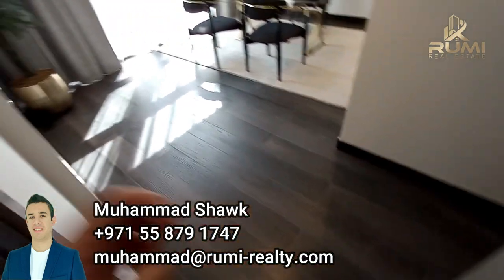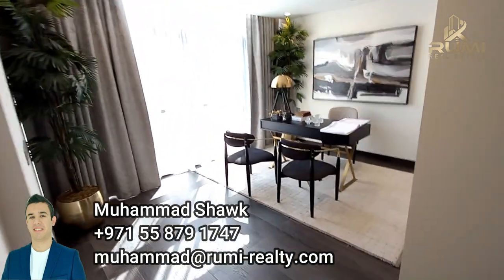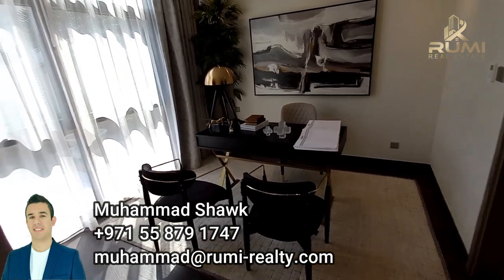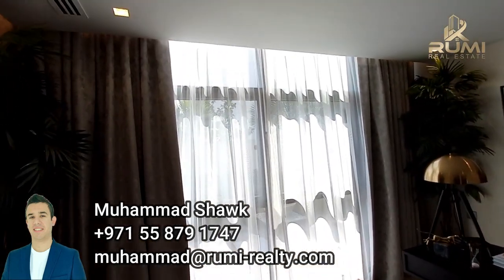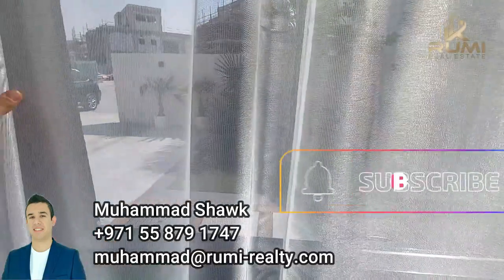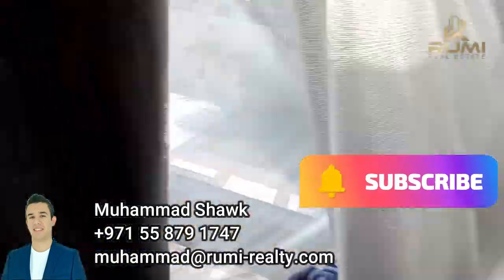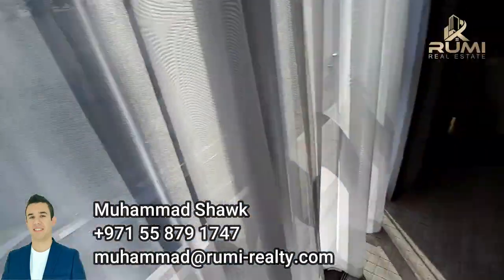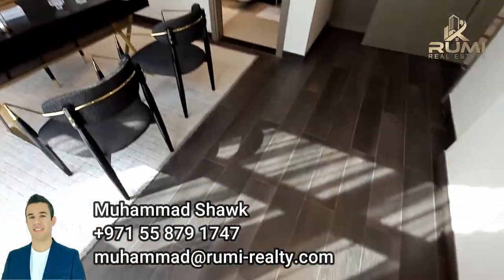These are porcelain tiles that look like wood — more durable. This is one of the rooms done as an office, but you can make it a bedroom. It has floor-to-ceiling windows looking out to the main entrance, and the rooms are spacious.